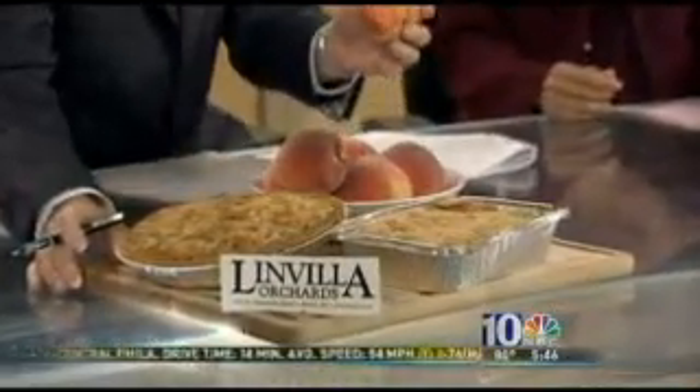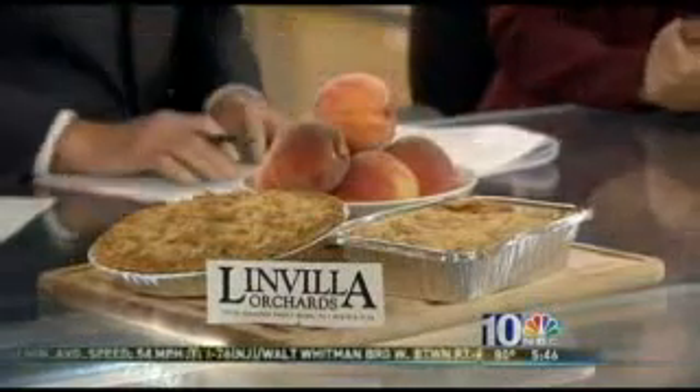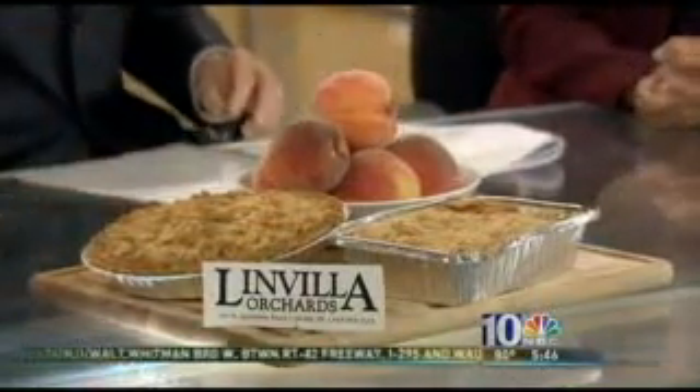That's delicious! Got your peaches and what we can make from peaches — we've got your pies, got your peach cobbler. Linvilla was nice enough to let us come out. They are great. I love it in the fall, all season long.